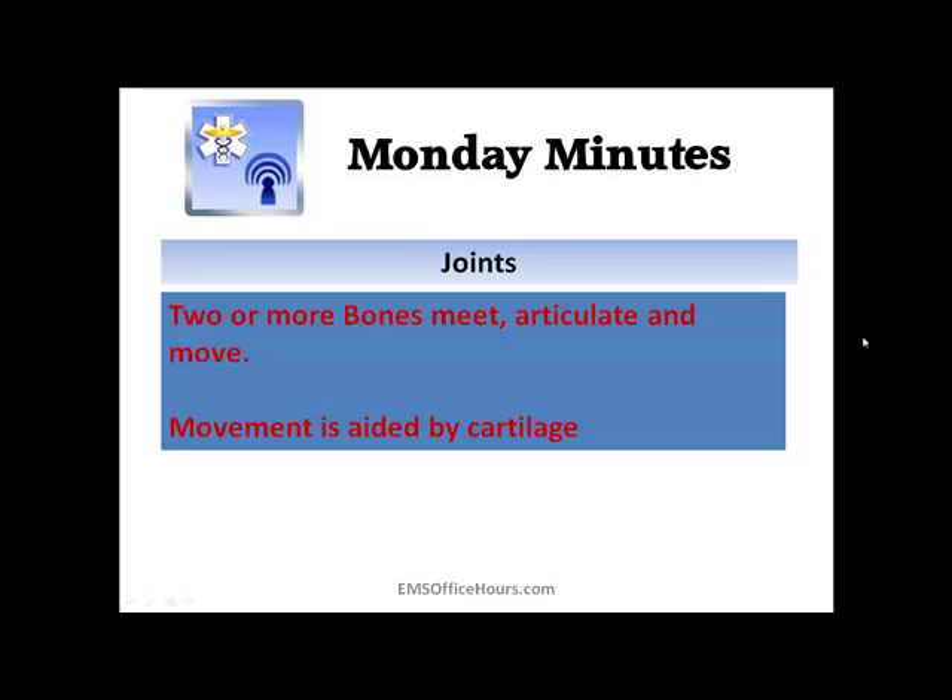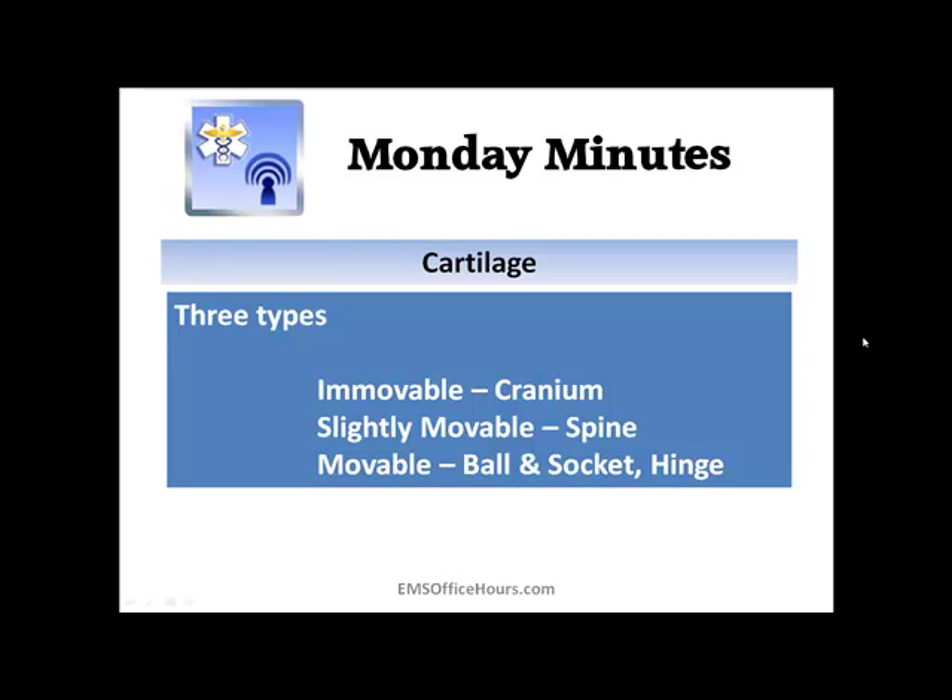Now, what about joints? Joints are where two or more bones meet. They are able to articulate and move, and that movement is aided by cartilage — some sort of cushion to help the bones move. There are three types: immovable, like the cranium; slightly movable, like the spine; and freely movable, which includes ball-and-socket joints like the shoulder and hip, and hinge joints like the elbow.